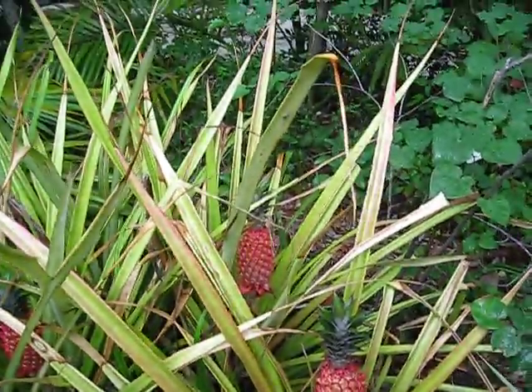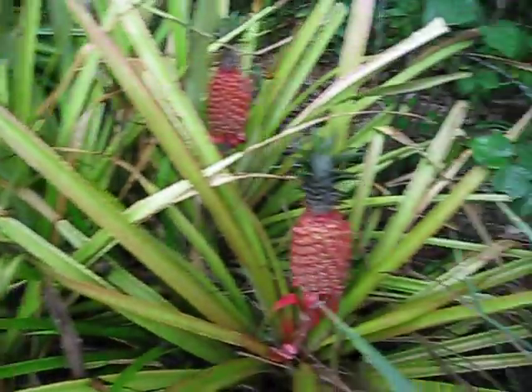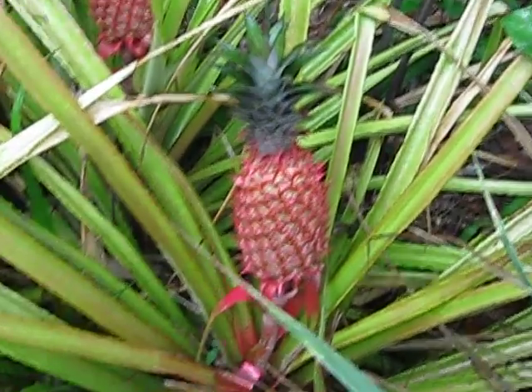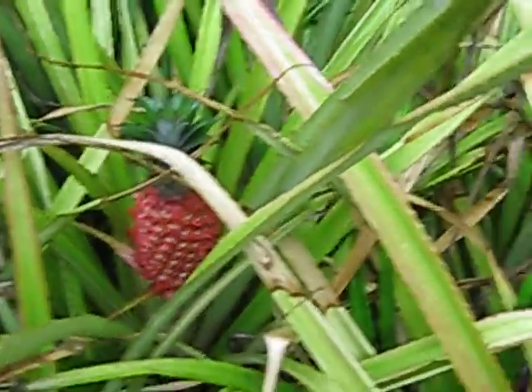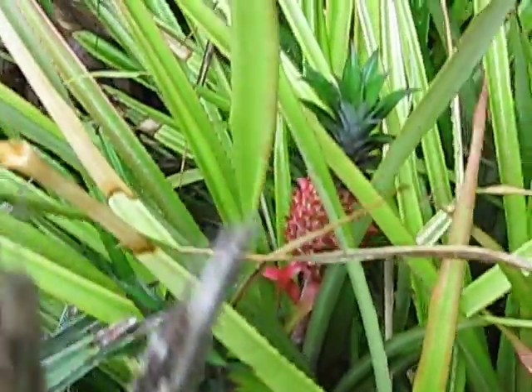This is still Ananas comosus but it's just a red cultivar and edible. I wanted to reward your patience with some of these things — they're pretty neat looking. I think they're called Corazon, like the heart in Spanish. There's a whole bunch of them in here too.